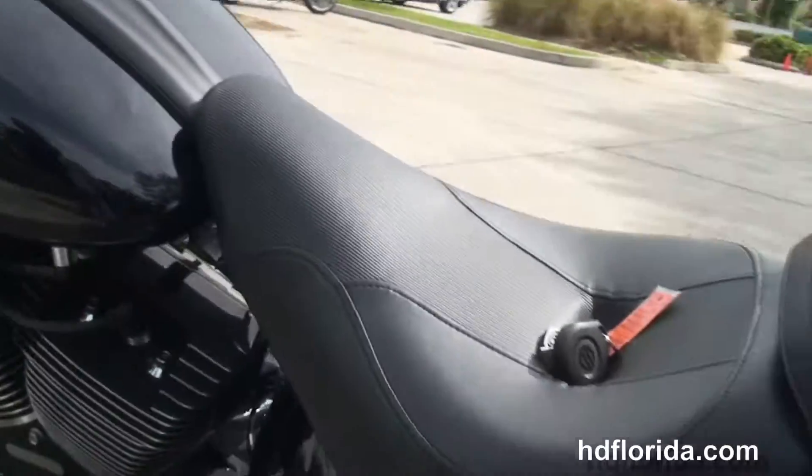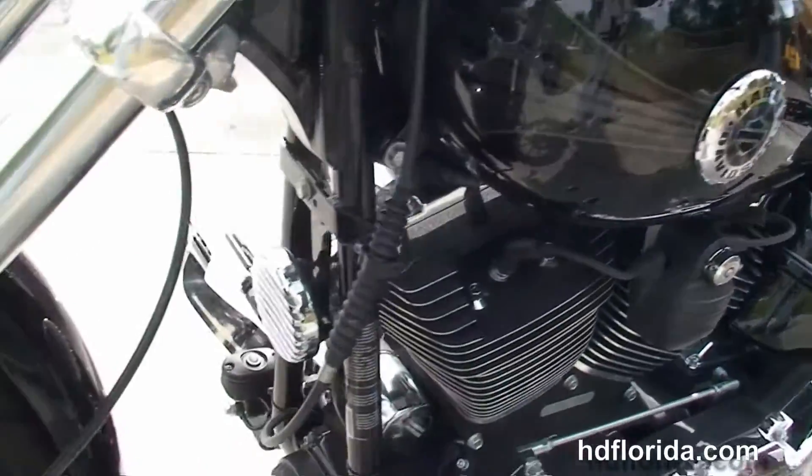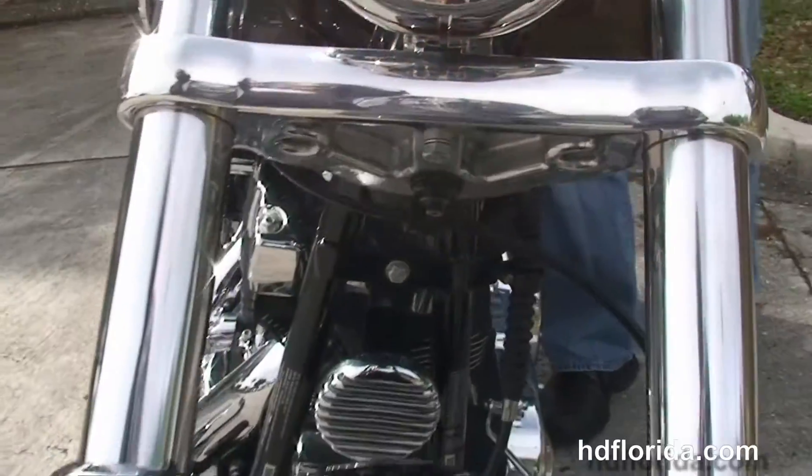Upgraded grips and levers, smoke turn signal lenses out front — this bike is in vivid black, comes with factory security, and only has 2313 miles.